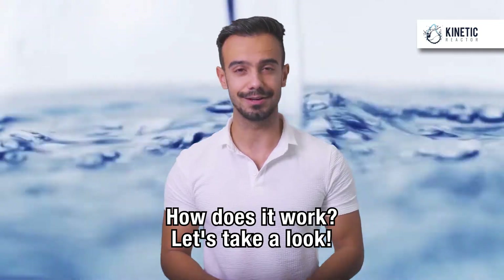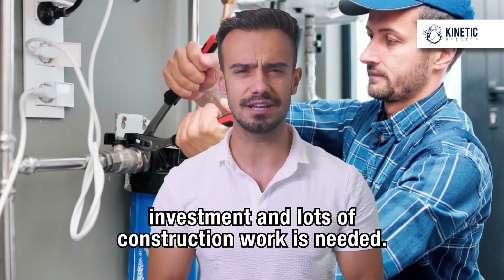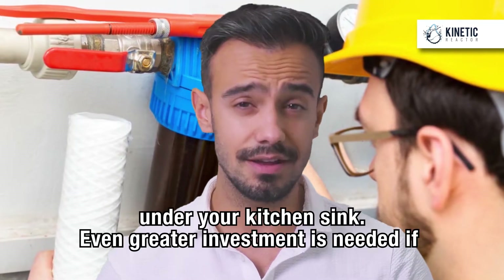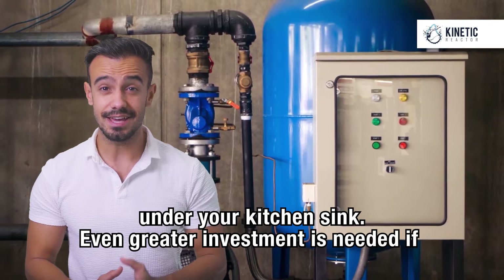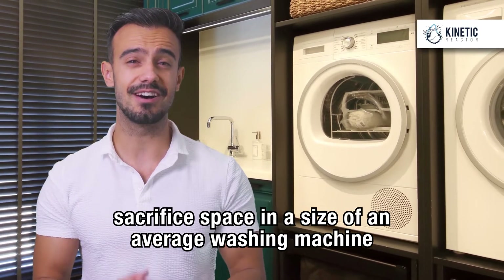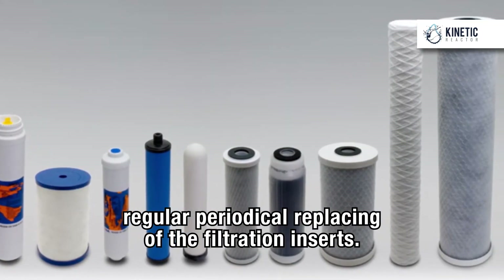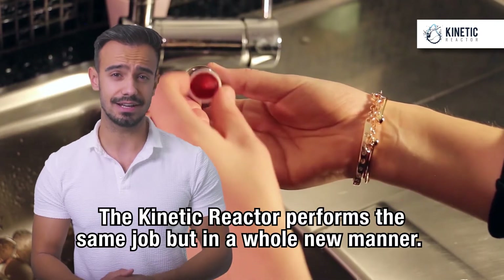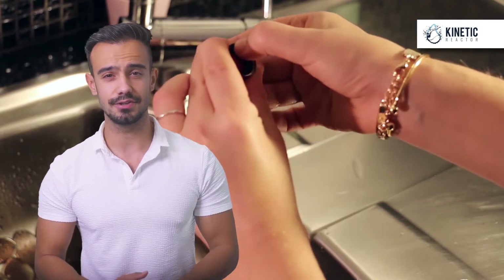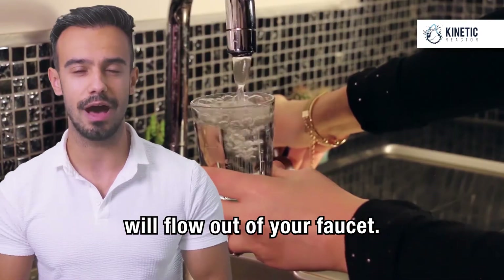How does it work? Let's take a look. In order to get better and cleaner water at home, usually quite a substantial investment and lots of construction work is needed. A team of fitters come to your house and install a big chunk of equipment under your kitchen sink. Even greater investment is needed if you decide to install a central filtration system — for that purpose, you have to sacrifice space in the size of an average washing machine somewhere in your house. Besides that, it takes regular periodical replacing of the filtration inserts. The Kinetic Reactor performs the same job but in a whole new manner. Installation is a simple job — you do not need any knowledge, special tools or special skills. It will only take you a minute, and the very next moment much better water will flow out of your faucet.